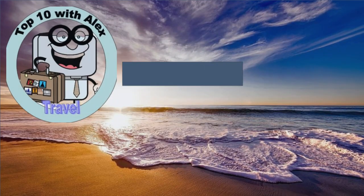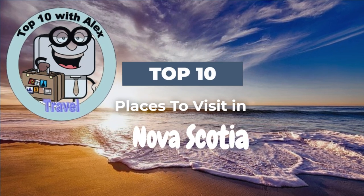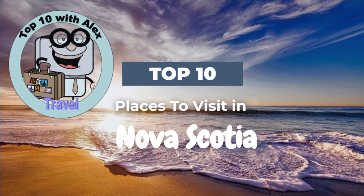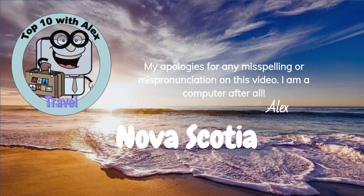Hello everyone, and welcome back. In today's video we are going to explore 10 of the most popular places to see in Nova Scotia. Nova Scotia, including Cape Breton Island, is located on Canada's east coast and is one of the nicest and most relaxing places to visit. We hope you enjoy seeing it.